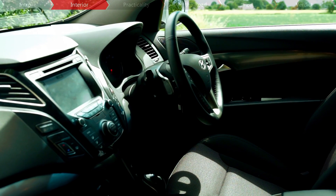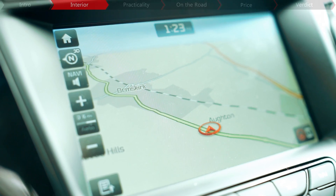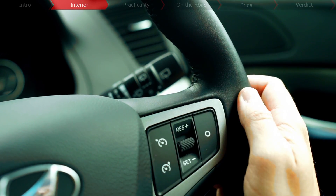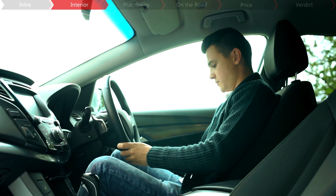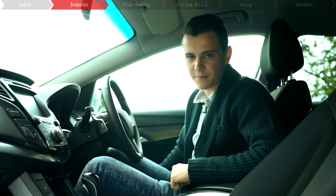The SE Nav model that we have is great for those who want to be munching up motorway miles, as it comes with a touchscreen sat-nav system, which also has a rear-view camera, cruise control with a speed limiter and heated seats. Its seating position goes hand-in-hand with its cruiser personality, as there's plenty of adjustments and the seats really hug you in place, which is great for long trips.